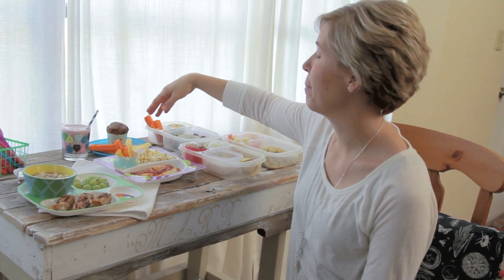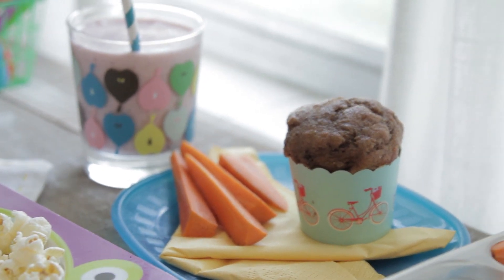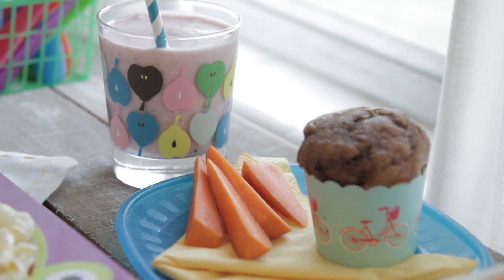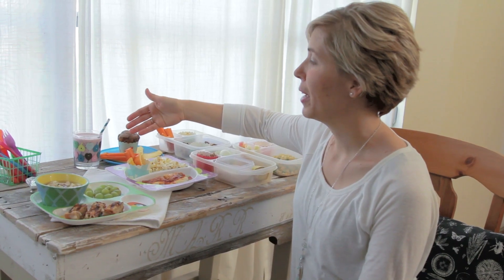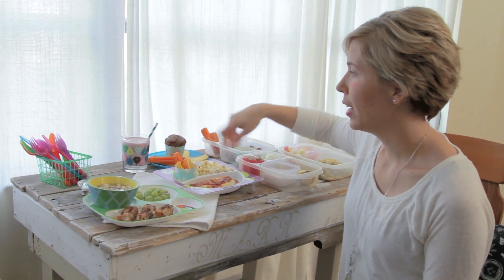Another day, back here you'll see that they may have a muffin — I keep them in the freezer and we can defrost them easily — some veggie or fruit slices, and a good smoothie. We make it with raw milk and whole milk yogurt, some berries, and maybe a little bit of honey.